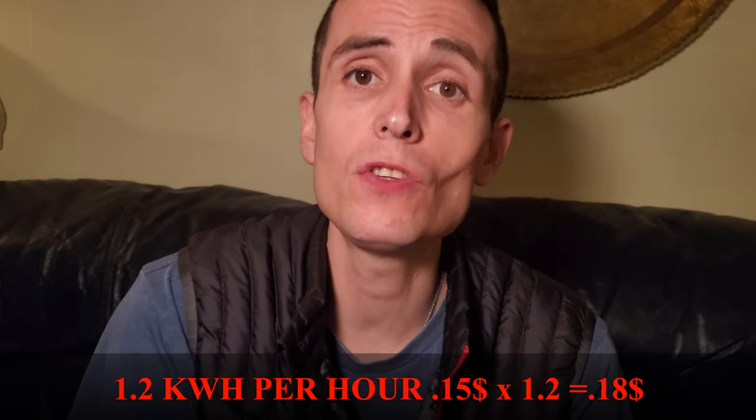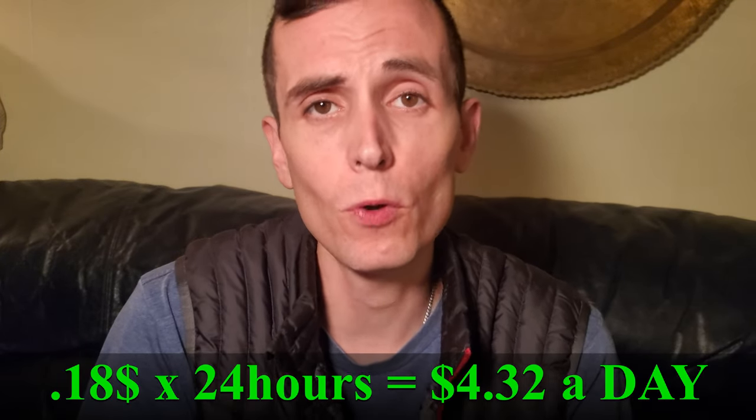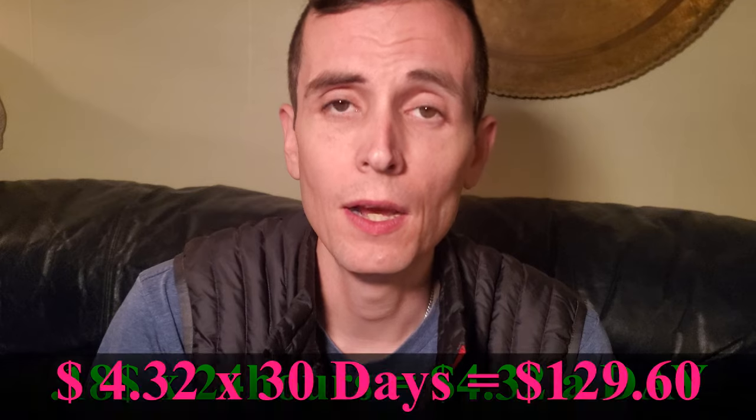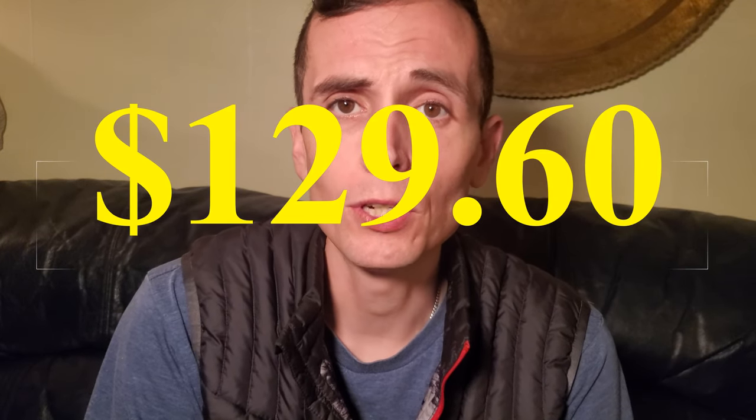This is a scam. It's not going to save you a bunch of money. Let's just take a look at the math. Assuming 15 cents a kilowatt hour — I know it's higher in some places and lower in others — it's using 1.2 kilowatt hours every hour. That's 18 cents an hour, or four dollars and 32 cents a day. That's almost 130 dollars a month to run this heater, and that's just to heat one room.